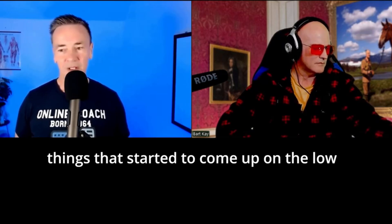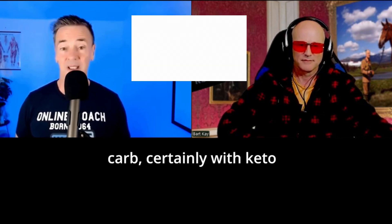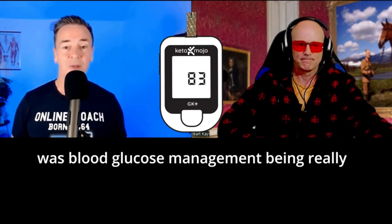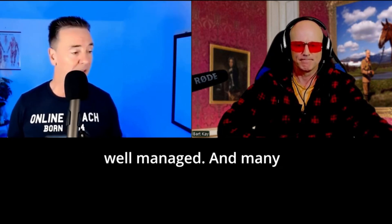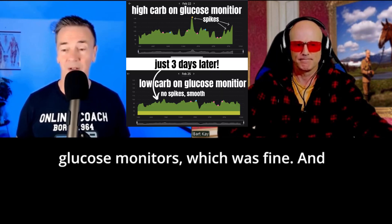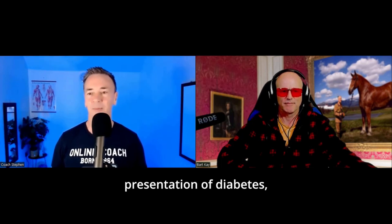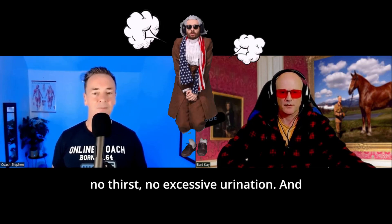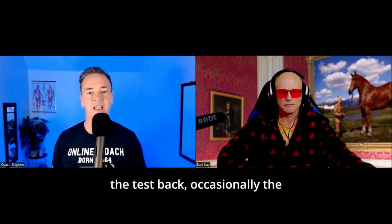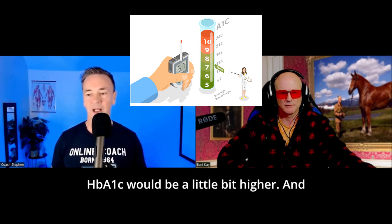One of the things that started to come up on low carb, certainly with keto and definitely with carnivore, was blood glucose management being really well managed. Many people got continual blood glucose monitors and started to look really good. They didn't have any clinical presentation of diabetes — no thirst, no excessive urination. And then when we were getting tests back, occasionally their HbA1c would be a little bit higher.